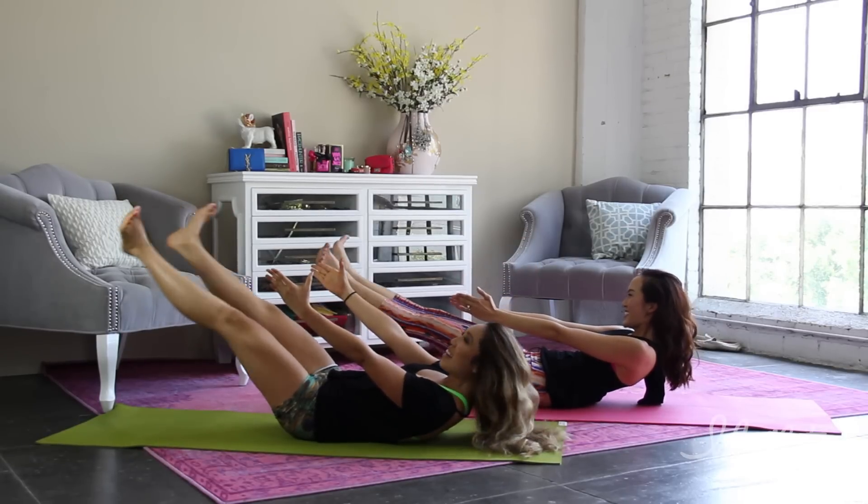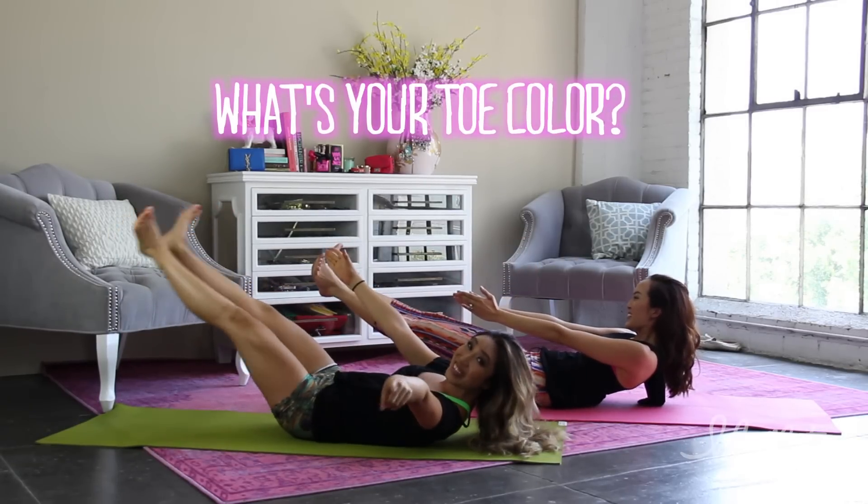What color are your toes? Orange. Let me know what your toe colors are in the comments!